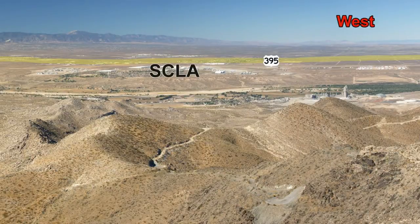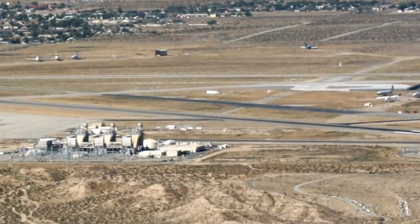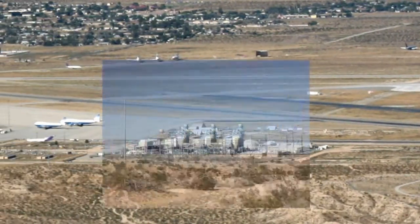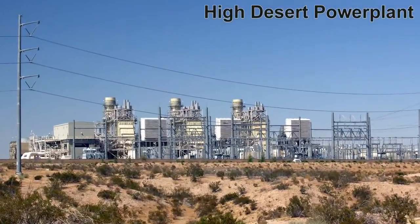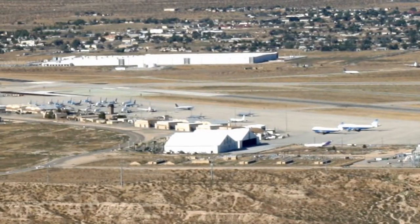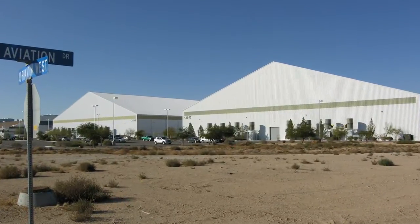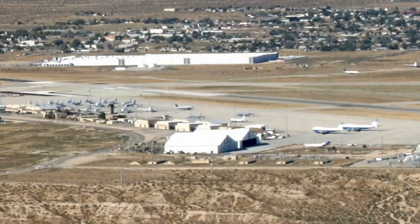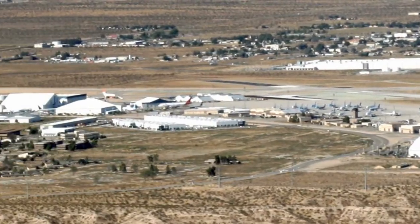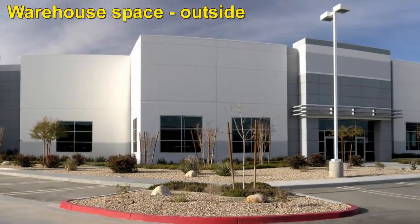Just east of Adelanto is the Southern California Logistics Airport, or SCLA for short. There are many large buildings here, such as the High Desert Power Plant, large hangars, and a lot of warehouse space. SCLA has space to park a lot of aircraft and hosts the second longest commercial runway in North America.